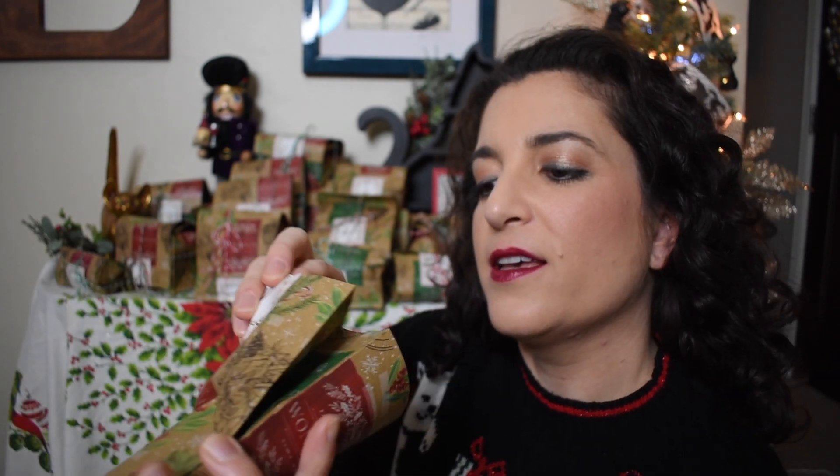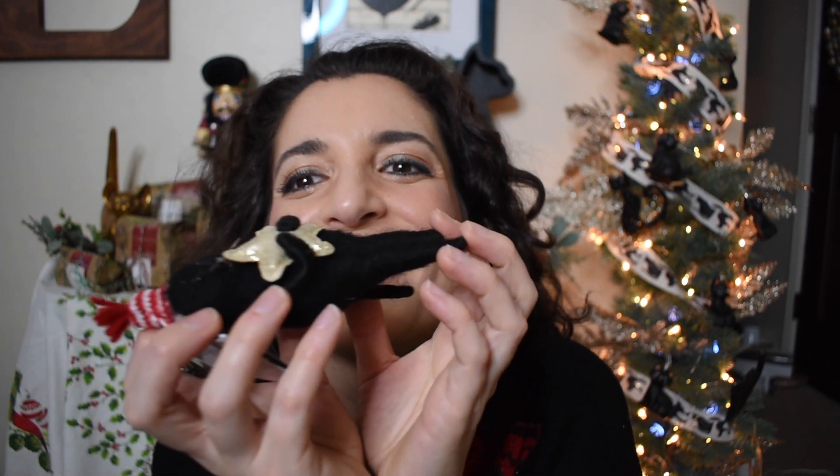Day four: cat ornament. Look at it. This is perfect because it can go on my black cat tree. It almost looks like an otter because it's laying down and it's clutching a star, but it's a cat. We're going to hang this on the tree. It is the perfect addition to the black cat tree.